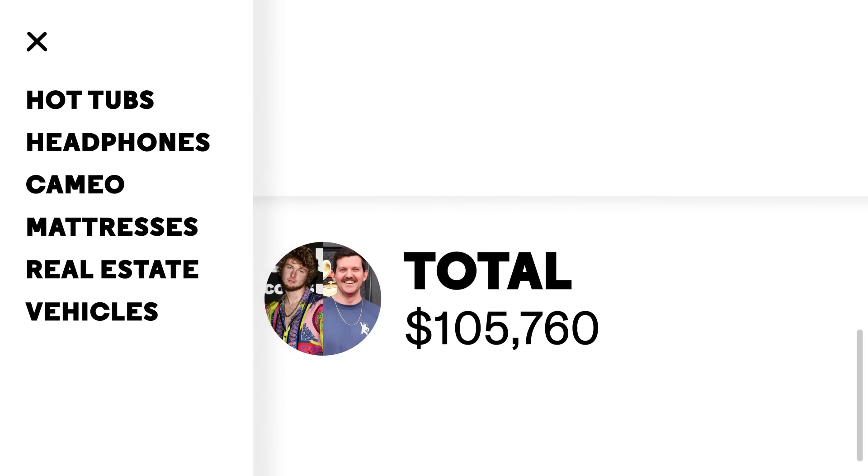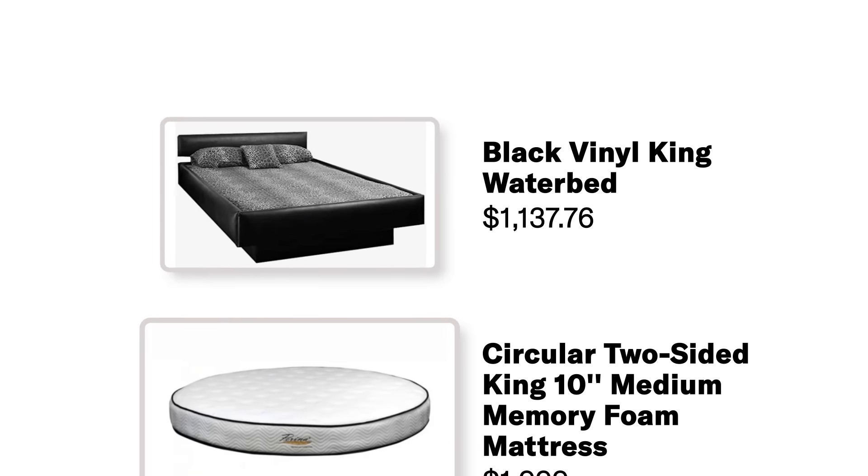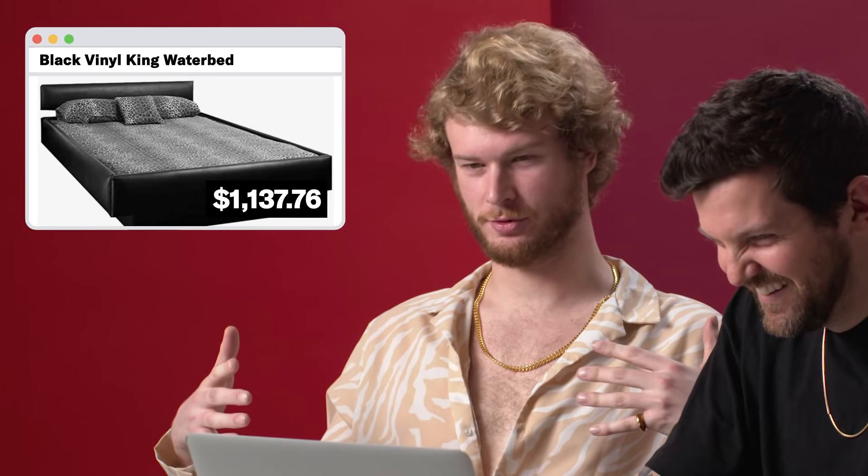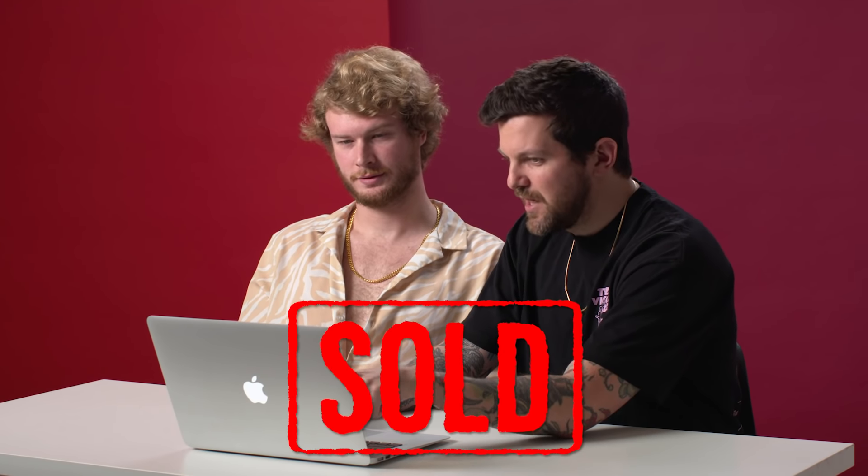Next up is mattresses. I'm in the market for a mattress right now, so this is perfect — we should actually find one for you in real life right here. The black vinyl king waterbed for $1,137.76. I'm into it because of the animal print, and I like the leather sort of bed frame. I'm a big animal print guy. I've never had a waterbed. This reduces body pressure and gives you comfort and a better sleep supposedly.